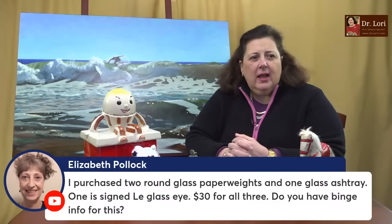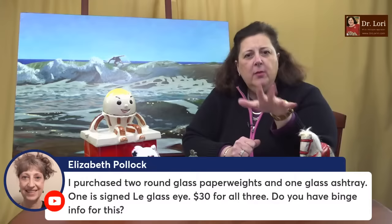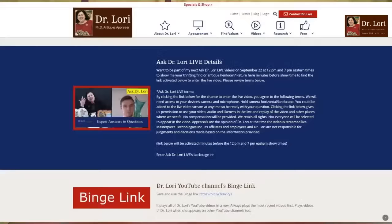Two round glass paperweights and one glass ashtray — you paid $30 for all three. This is the kind of question that's specific rather than broadly helpful, Elizabeth. I have binge info on so much glass at DrLoriV.com on the binge link — scroll down and it will help with glass questions. For $30 to get that type of glass, you probably did okay. But I want to know the specs on what you purchased. Look at what I advise you to buy before you buy — you'll do better that way. A lot of people have success buying items they saw in my videos, recognized them, and flipped them for a profit.